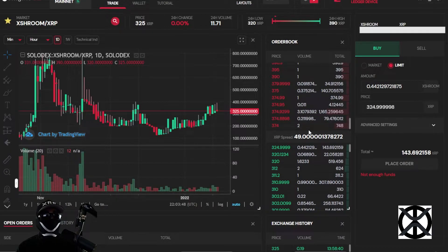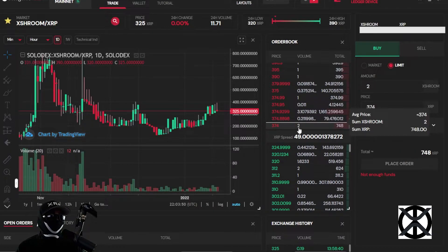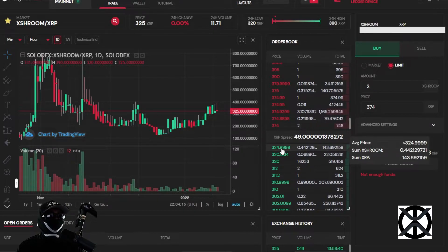For the first entry in the sell side list, there's an order selling a total of 2 tokens at 374 XRP each. To purchase and execute this whole order it will cost you 748 XRP — that's 374 per token times the total number of tokens equaling the total price.